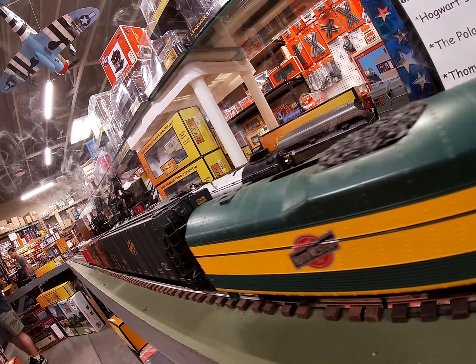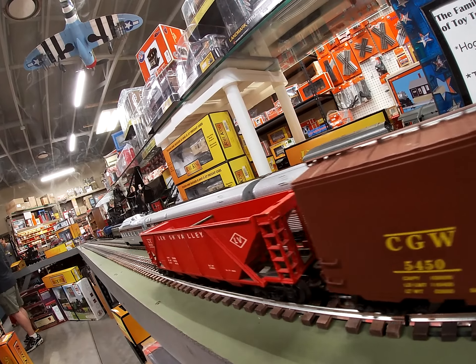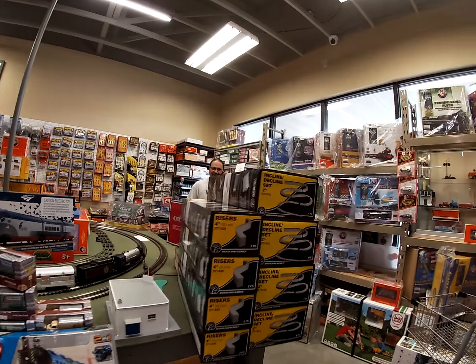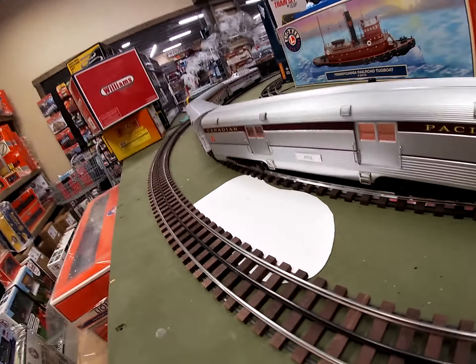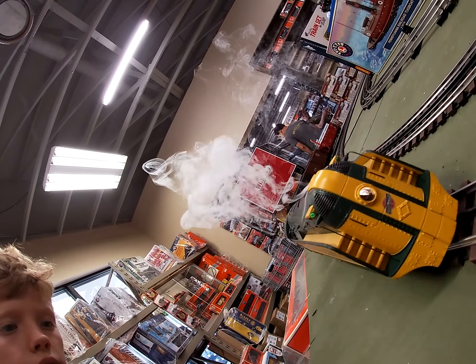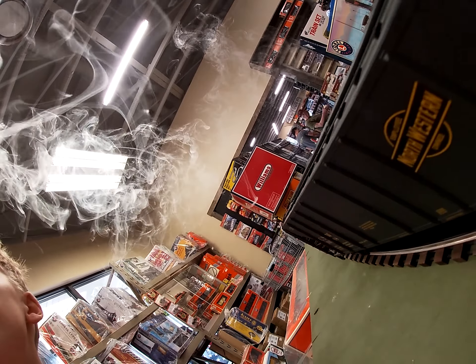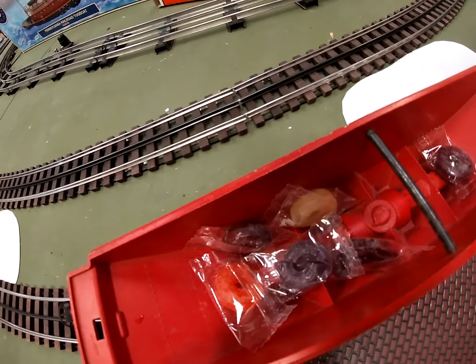Now arriving from Chicago on track one, train number 419, the Minnesota Red Run. Hey, there's some candy in there. That's it.